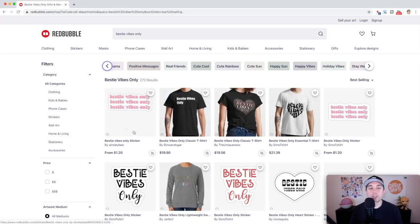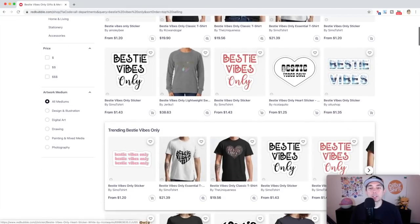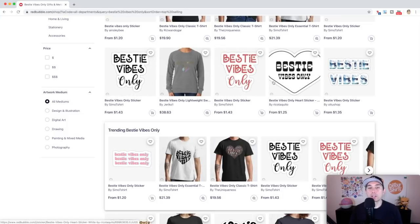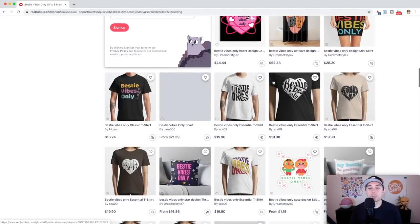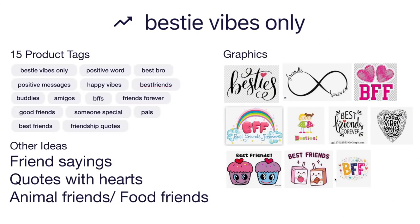These are the best selling designs — mostly text, some text with heart graphics and small graphics. Think about things you could do differently — maybe add a bigger graphic, since there aren't many of those. That's one way to stand out, or just use different colors and different kinds of fonts. Here's the idea board I made for Bestie Vibes Only, with 15 product tags. You can take a look at those or use the ones from the search page.